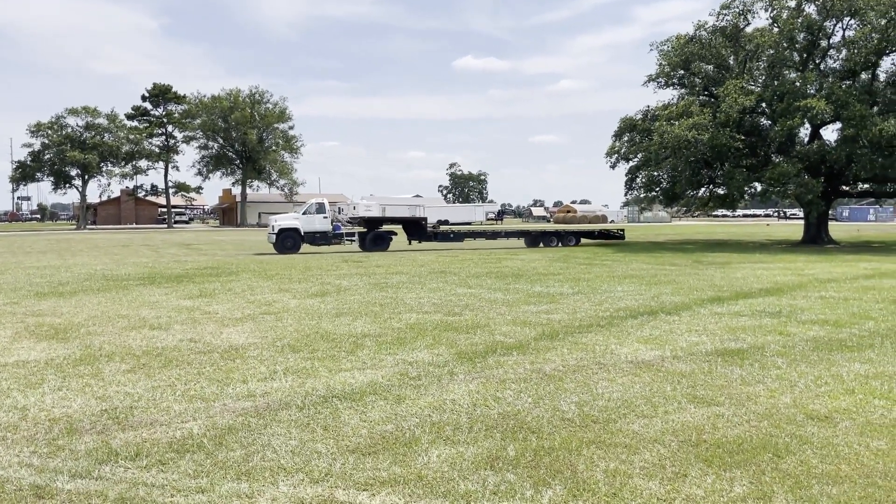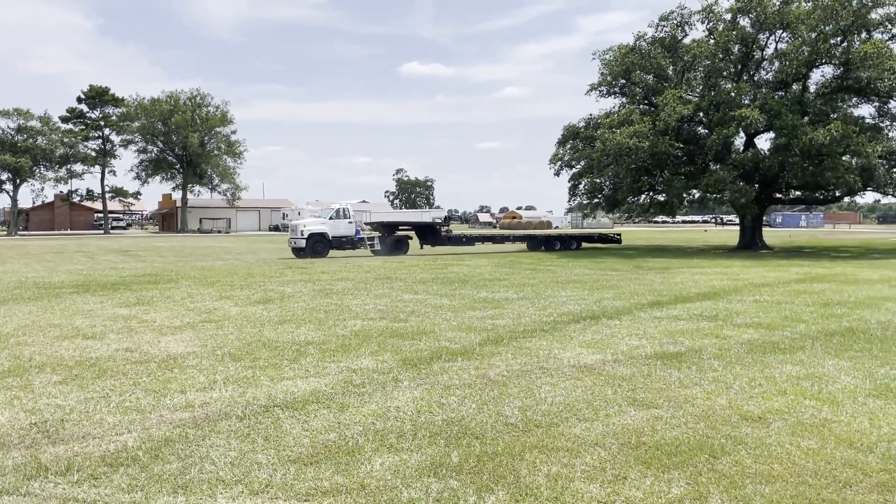Nice haul truck. Coming to you from Southwest. It's all going forward, it's all going reverse — it's doing what it's supposed to do.